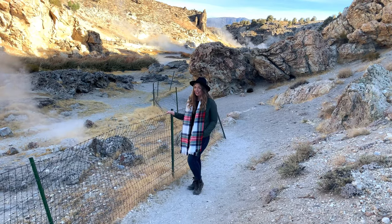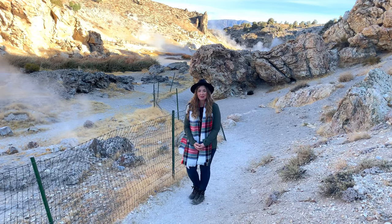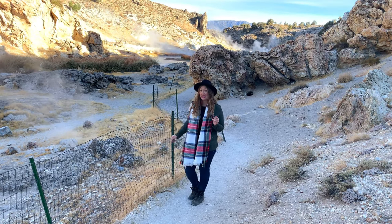While not as large as Lassen's Bumpus Hell, this still makes a great stop on any visit to Mammoth. Just make sure to stay on the maintained trails.